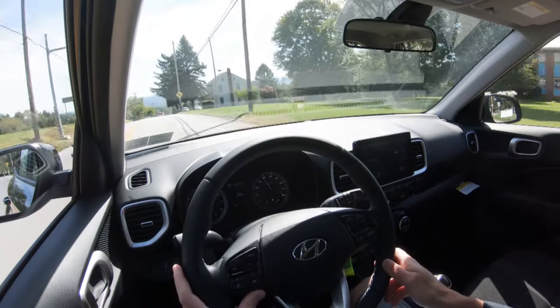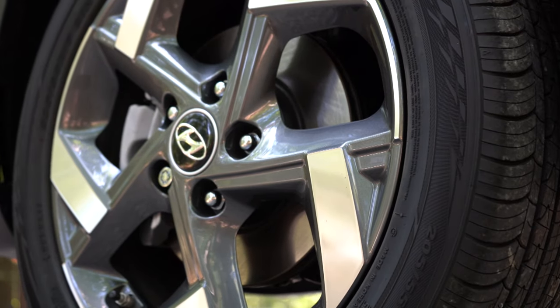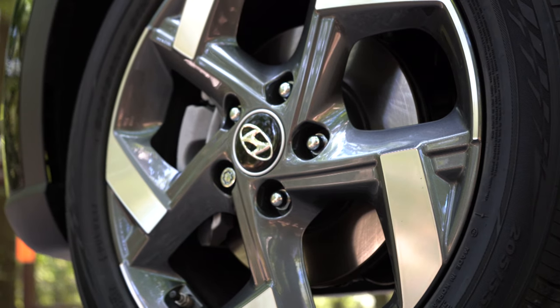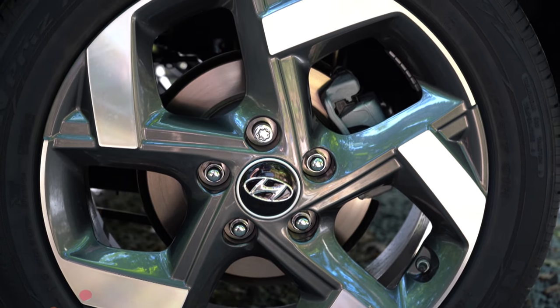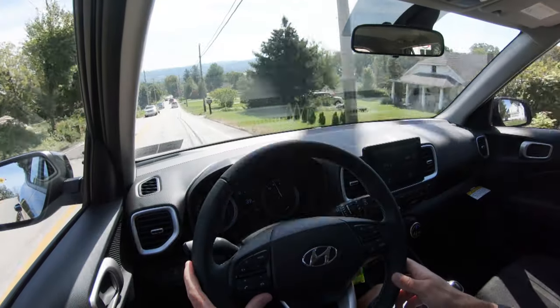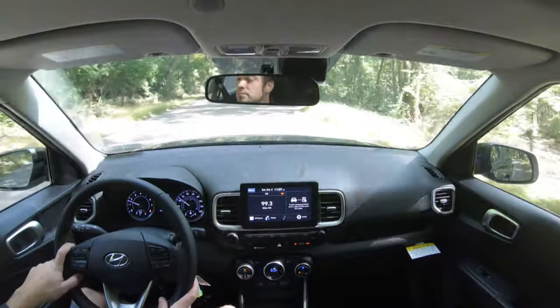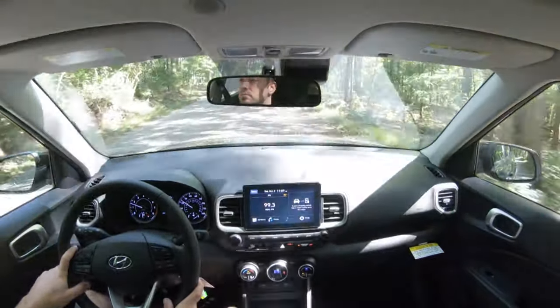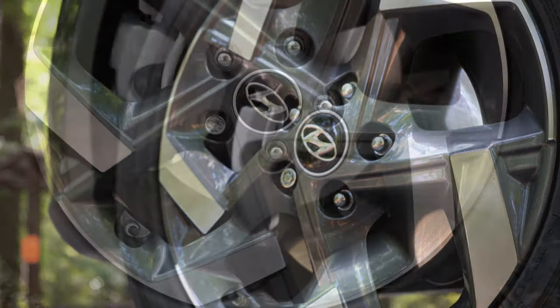Braking will differ substantially depending on which trim level you choose. With the SE you get a front disc, rear drum configuration, but with the SEL or Limited you get a four-wheel disc brake setup, which has better stopping power. The 60-to-0 stopping distance comes in at a very respectable 112 feet for the four-wheel disc configuration. Typically SUVs come in at 120s or 130s — even my Hyundai Sonata does around 123 feet — so 112 feet is essentially sports-sedan stopping distance. Excellent stopping power.